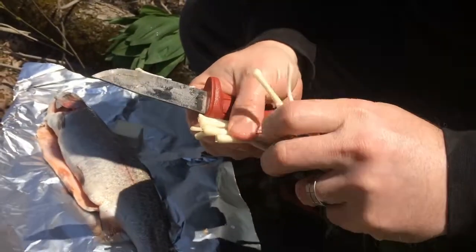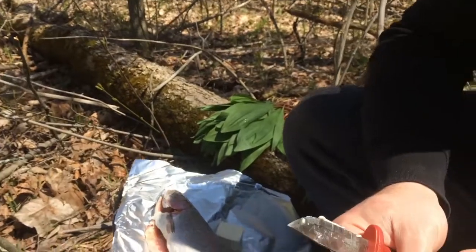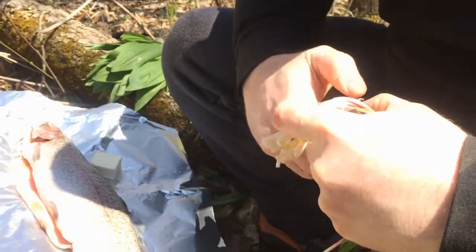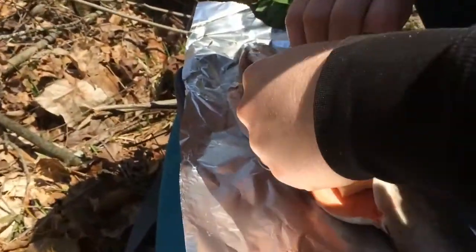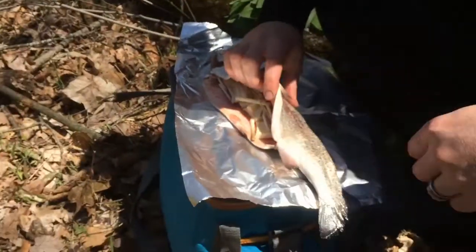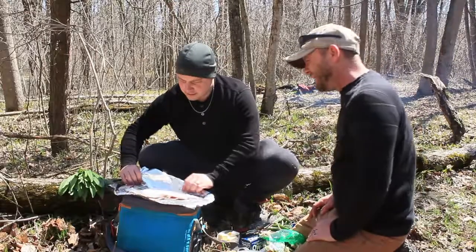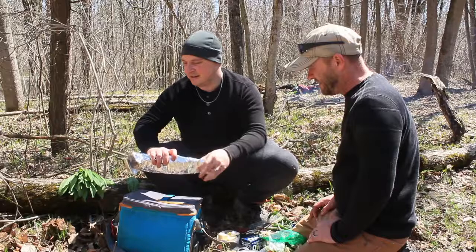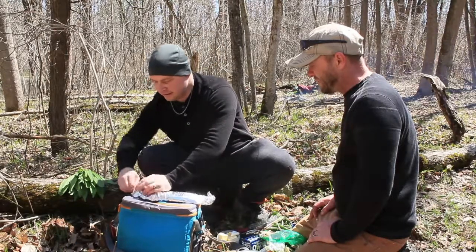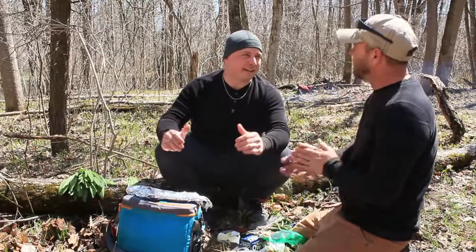I'm just going to group a bunch of leeks together. We've got a whole pile and we need to save some for our fiddleheads as well. I'm just going to take a group of these, cut them, and it's not critical that we make them look beautiful because it's all about flavor. We're going to take this, wrap it all in here, pack it right in, and then we'll wrap this baby up. I'm going to wrap it a couple times — I really don't want dirt in my fish.